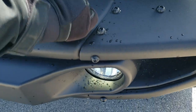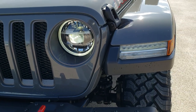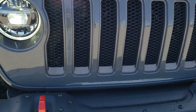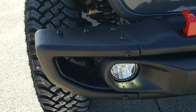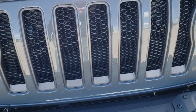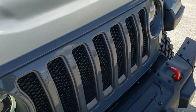It also has the metal bumpers and the LED lighting group, so you get the LED headlamps, LED running lights in those fenders, and the halo around the headlights as well as the LED fog lamps. You get the red tow hooks, the seven-slotted grille with the granite crystal inserts, and the sport hood.